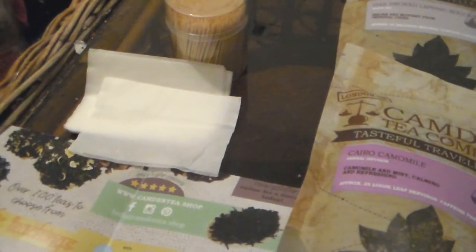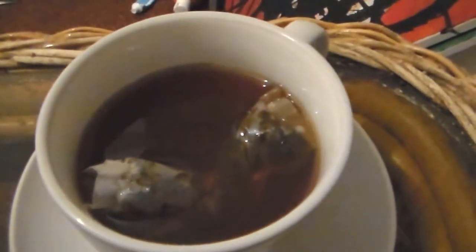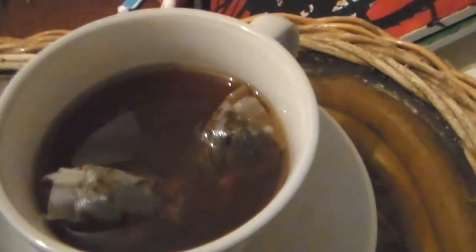We've added the water and let the teas steep for a couple of minutes, so let's have our first look. Here we have the Emperor Grey — a lovely chocolatey brown color, not getting a strong individual scent at the moment, but hoping for bergamot, flowery, and citrus notes in the taste test. Then we have our Lapsang Souchong — not much aroma right now, but hopefully a lovely smoky aroma will come through in the tasting.